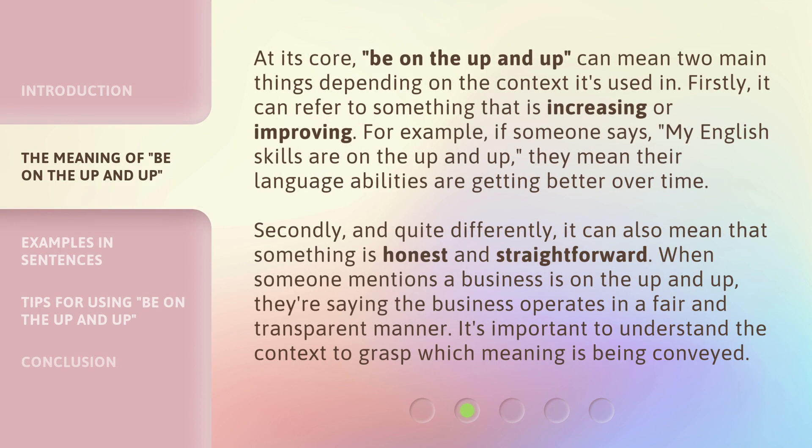At its core, be on the up and up can mean two main things depending on the context it's used in. Firstly, it can refer to something that is increasing or improving. For example, if someone says my English skills are on the up and up, they mean their language abilities are getting better over time. Secondly, and quite differently, it can also mean that something is honest and straightforward. When someone mentions a business is on the up and up, they're saying the business operates in a fair and transparent manner. It's important to understand the context to grasp which meaning is being conveyed.